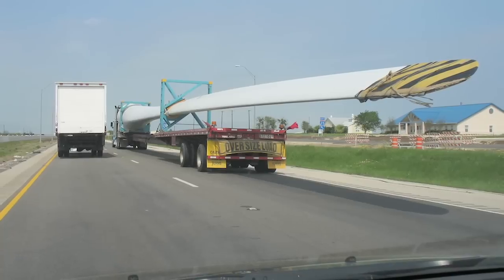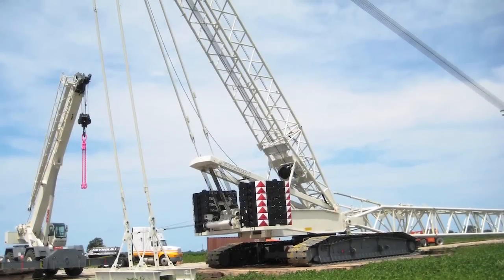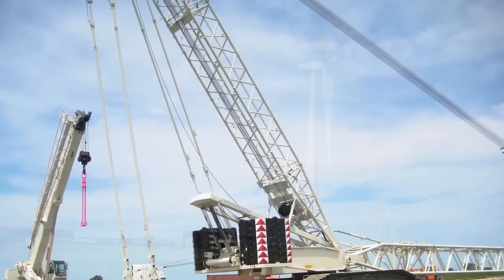Typically today they have to use really big crawler cranes that come in with a minimum of 10 trucks, requiring a lot of transportation on the road with very heavy trucks coming in. The footprint around the turbine is very big — it needs to be prepared to take the load from the big crawler cranes. So it's a huge setup for a normal crawler crane.